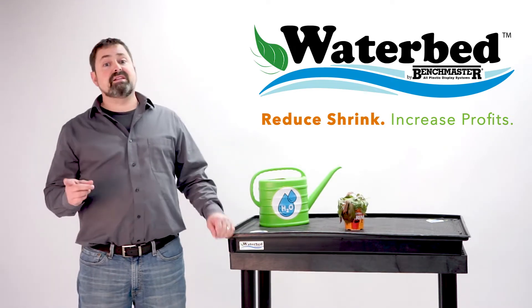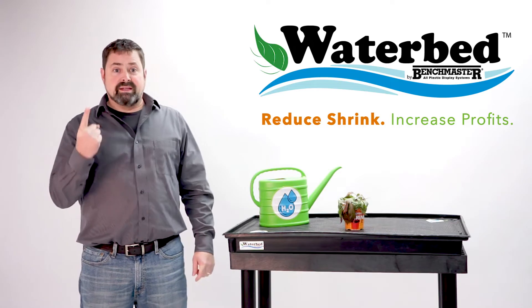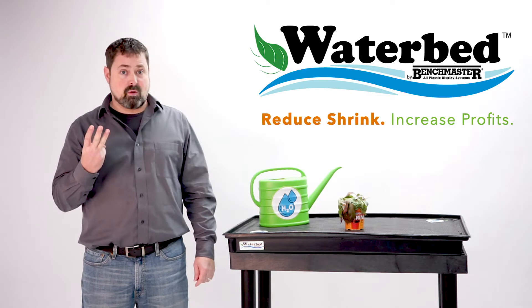Our Waterbed was specifically developed with the retailer in mind. It helps: number one, eliminate shrink; two, cut down watering time; three, improve plant quality.